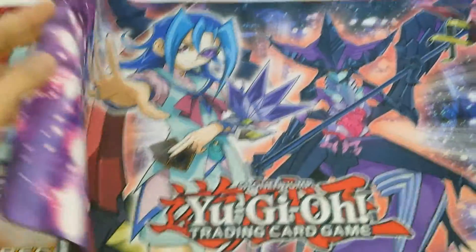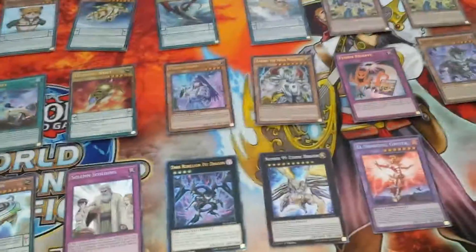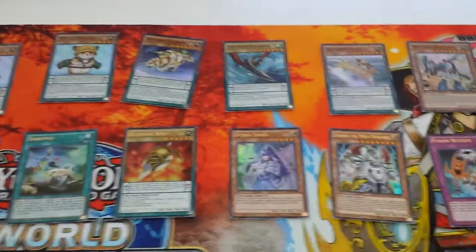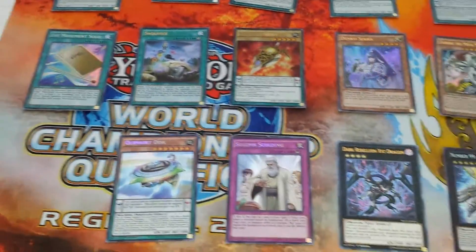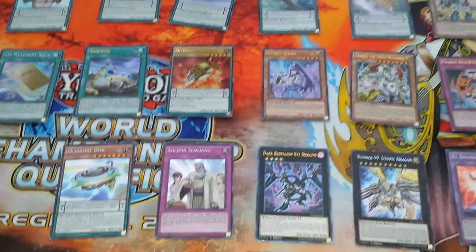And then I'll move this off carefully because I have other stuff underneath it. So what I have here is obviously the Virgil mat, and then my pulls from the packs that I got. I didn't want to do a pack opening because it takes up way too much time. All this stuff is for trade or sale if you guys are interested in anything you see here.